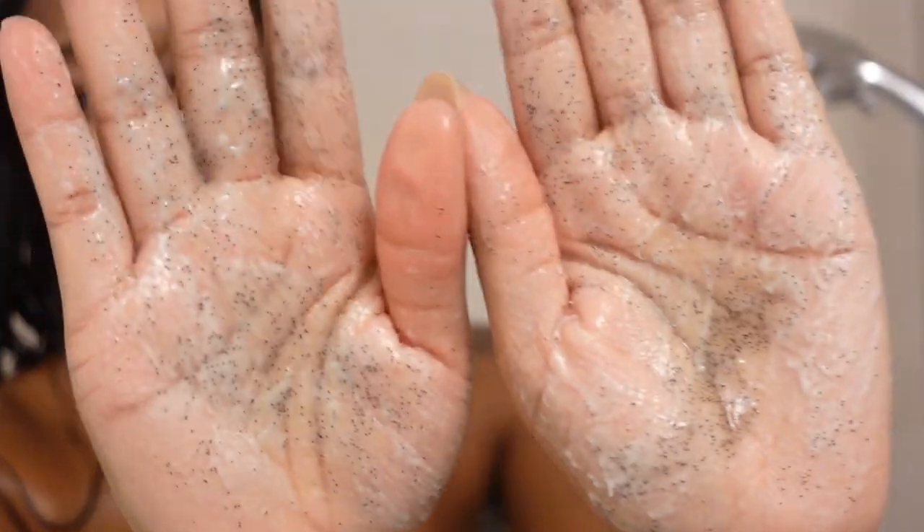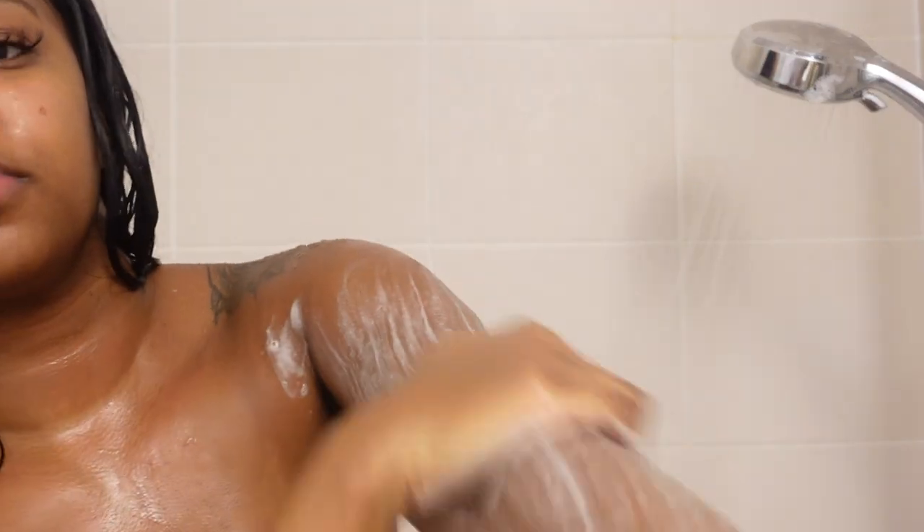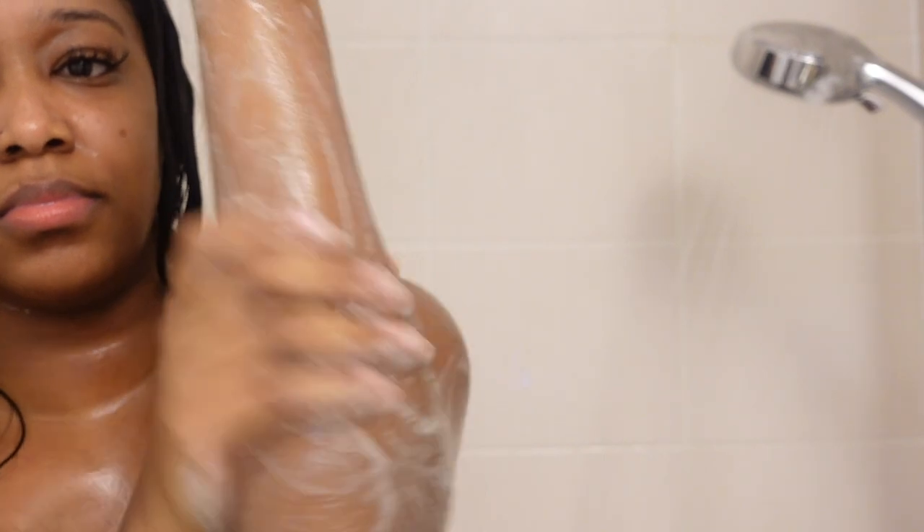For my gentle exfoliator, I'm going in with the Nécessaire Body Exfoliator in the scent Eucalyptus. Once again fitting the theme. My skin is very sensitive right now, so I don't want to use anything too rough or textured on my skin.